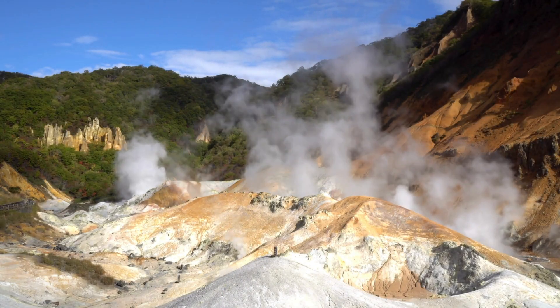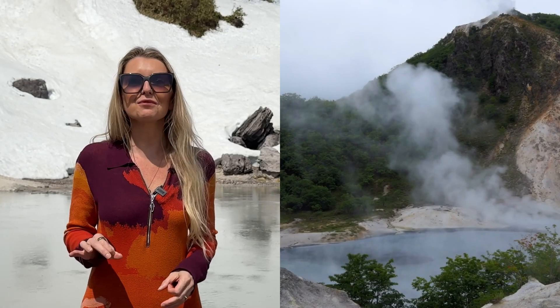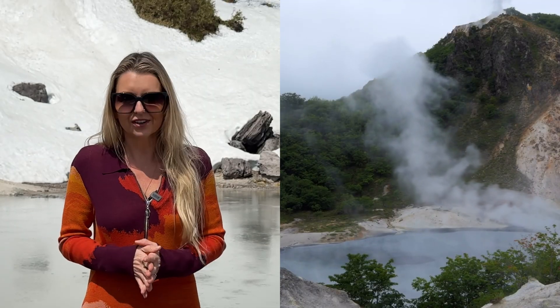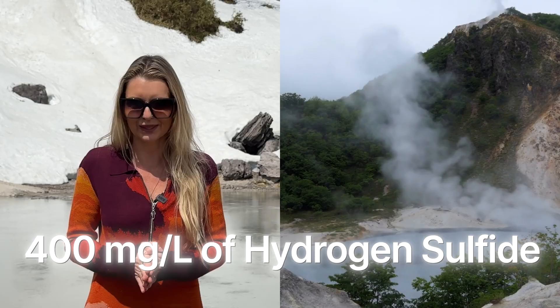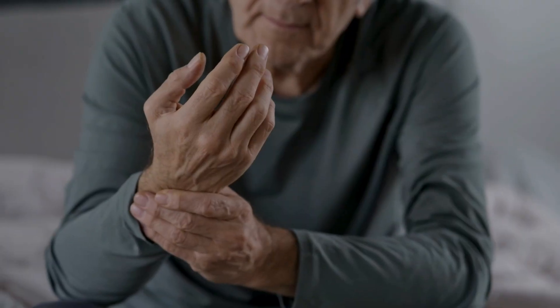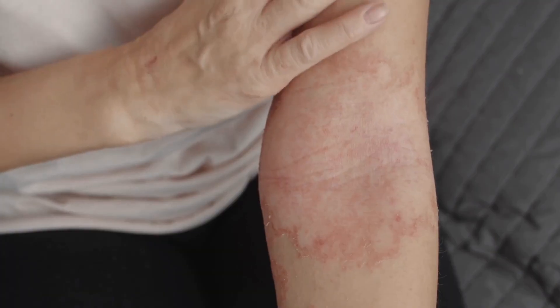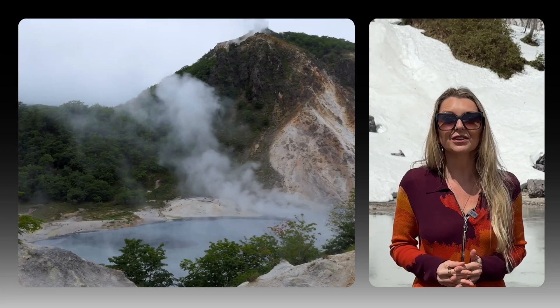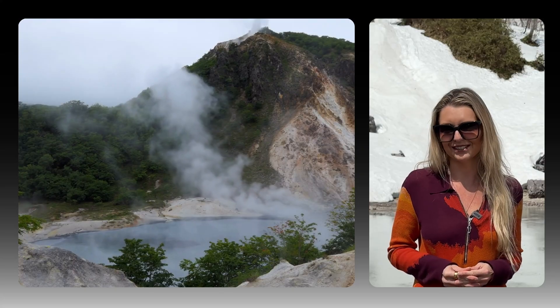Section 3: Noboribetsu Onsen. Noboribetsu's onsens emerge from Jigokudani, or Hell Valley, a geothermal crater that releases volcanic gases and mineral-rich water from deep within the earth. The water here can contain up to 400 milligrams per liter of hydrogen sulfide, making it one of the richest H2S onsens in Japan. Local physicians have long prescribed these baths for patients with atherosclerosis, rheumatism, atopic dermatitis, and chronic skin conditions like psoriasis and eczema. People often report improvements in circulation, reduced swelling, softer skin, and even better sleep after several days of bathing.